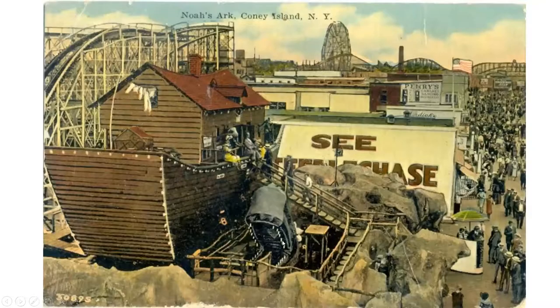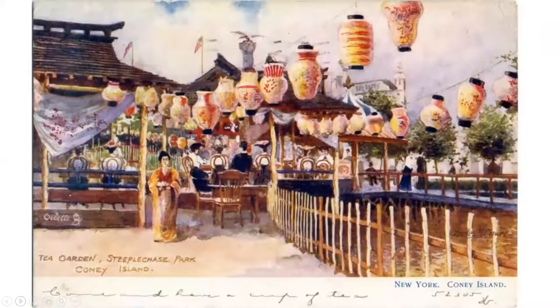Noah's Ark — I believe there's one left in the US in Ohio. It was built in a few copies. You entered through the mouth of the whale, went in and saw the exhibits. If you go online you can see photographs of what the exhibits inside Noah's Ark looked like — quite something. You also walked over glass platforms so it looked like you were about to fall in. Here's a Japanese tea garden; the Asian influence was very strong. Each park borrowed from the others aesthetically, architecturally, and in terms of content.